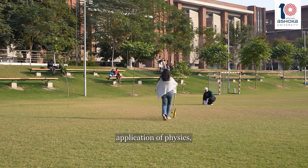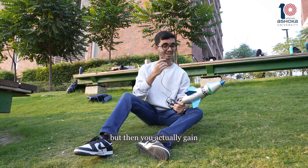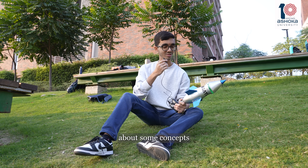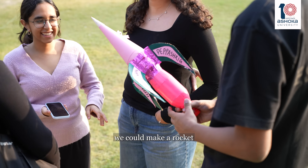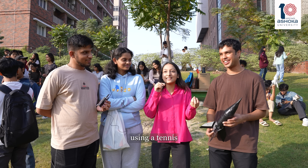You get to know about the real-life application of physics, and then you actually gain some interest in physics and get to know about some concepts which we researched to make the rocket. I didn't know we could make a rocket out of a plastic bottle using a tennis ball and tape.